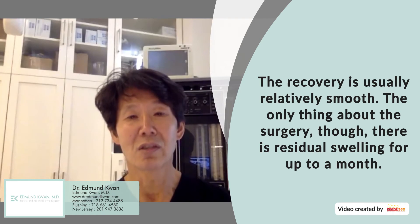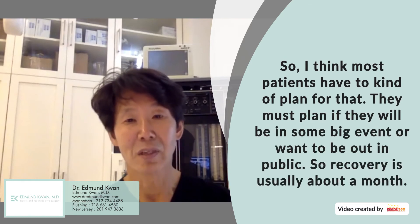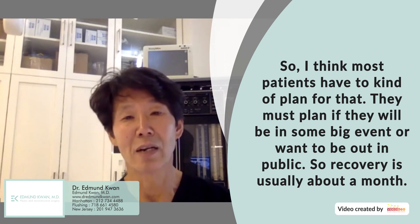The one thing about the surgery is there is residual swelling for up to a month, so most patients have to plan for that. If they're going to be at a big event or out in public, they do need to plan for this — usually about a month.